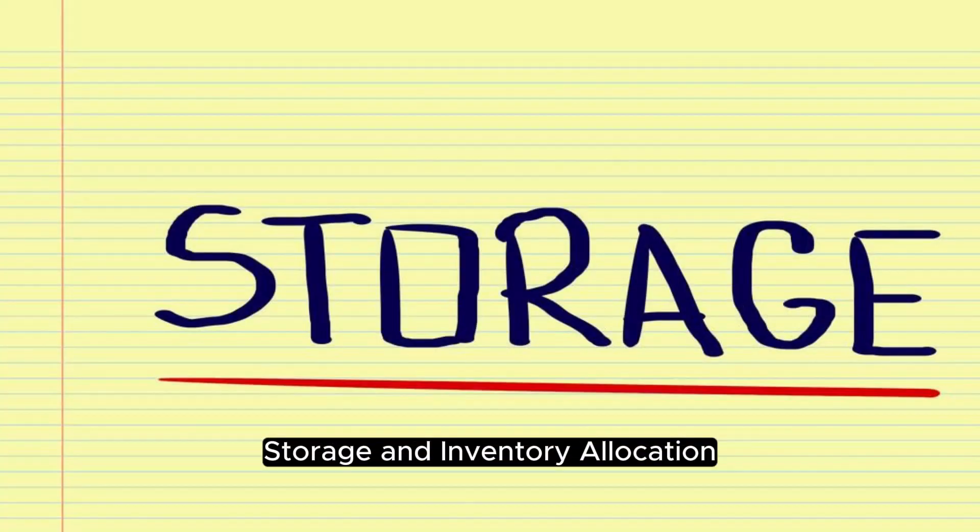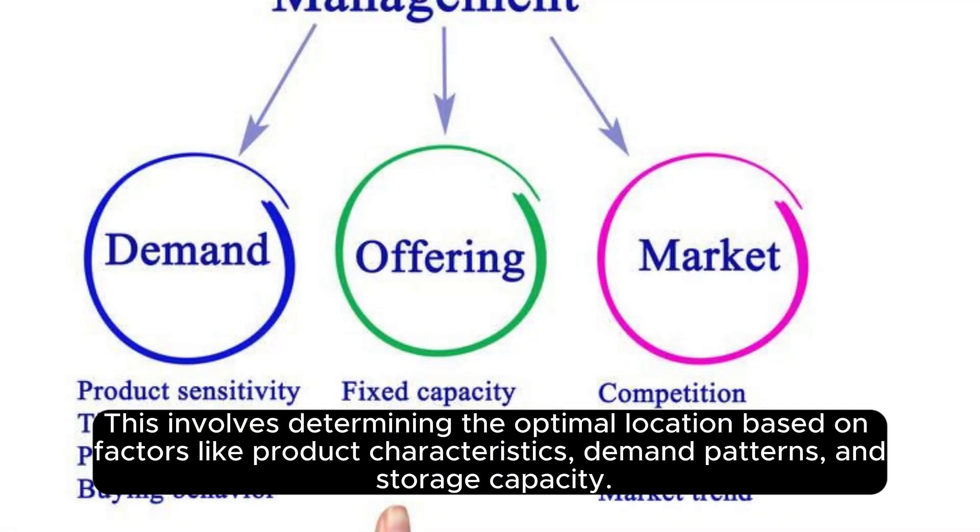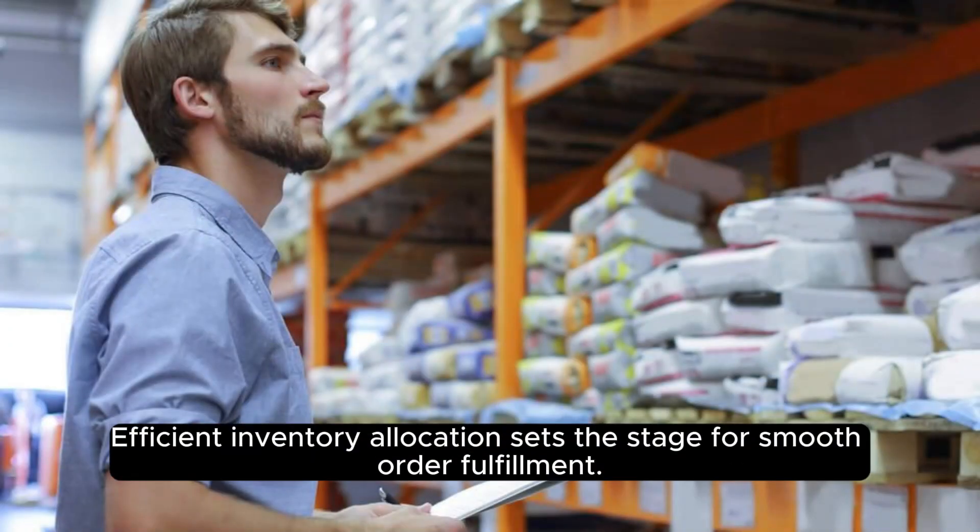Storage and inventory allocation. Once the goods pass quality control, they are strategically placed in storage. This involves determining the optimal location based on factors like product characteristics, demand patterns, and storage capacity. Efficient inventory allocation sets the stage for smooth order fulfillment.